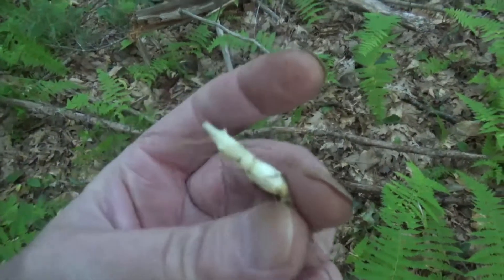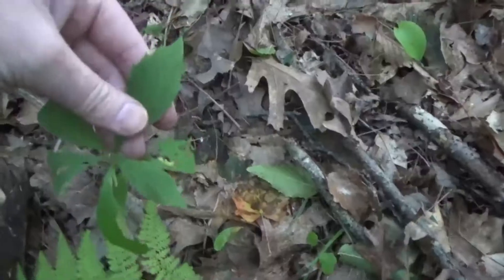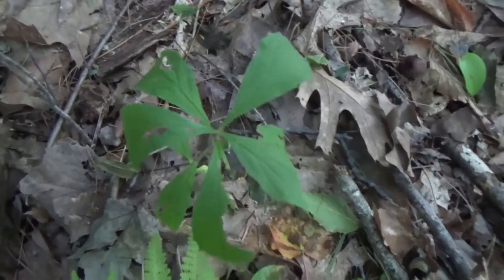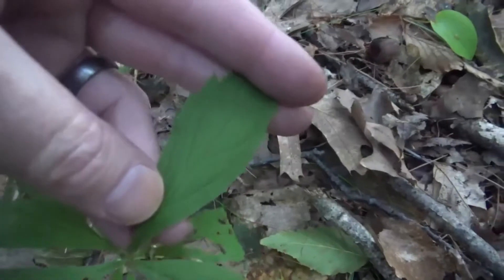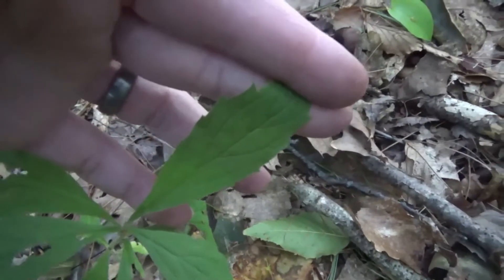These taste just like cucumbers — so delicious. Let's see if maybe we can find another one. See, this is the look-alike plant. It looks like it, and if we dig up that root you'll see it looks very similar, but look at these leaves — the veins don't run north and south, they run side to side.